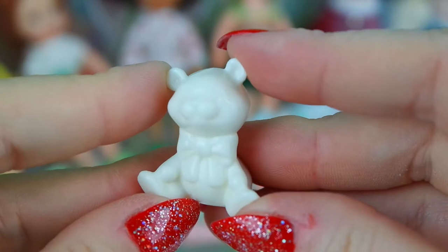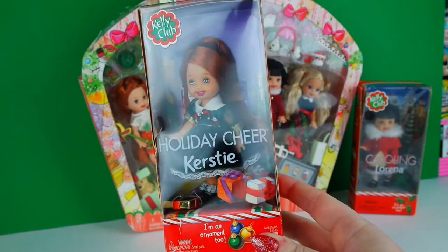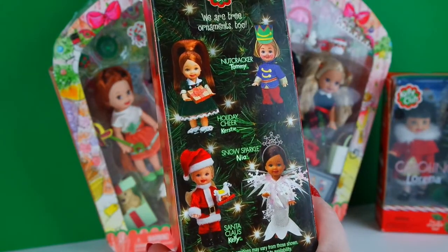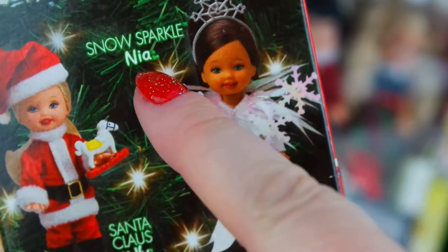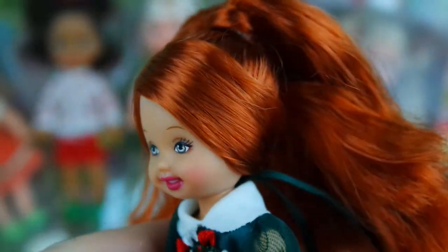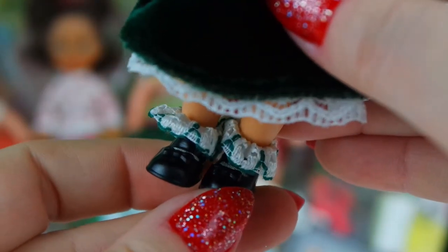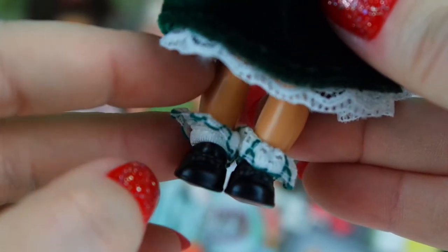Next up is Holiday Cheer Kirstie - she is from 2003 and she also doubles as a Christmas tree ornament. The back of her box shows all the dolls you could get in this collection, like Nutcracker Tommy, Santa Claus Kelly, and Snow Sparkle Nia. Here she is out of the box - she has bright red hair that's up in this little ponytail. She's wearing this beautiful green velvet dress with those classic Mary Janes, and she also has on these really pretty lace ruffle socks. She comes with this little golden red present.